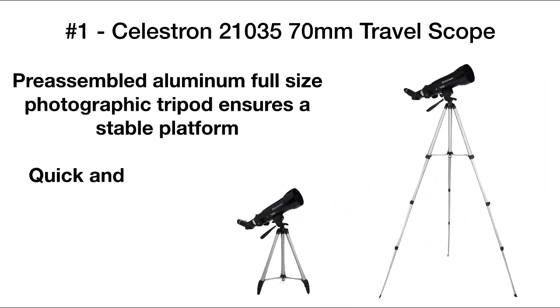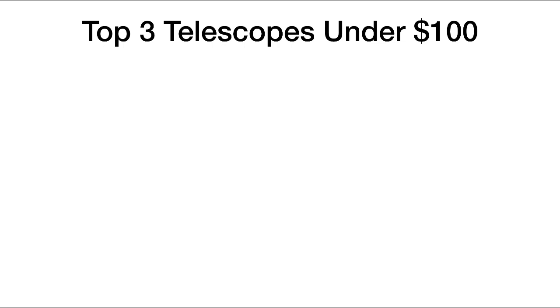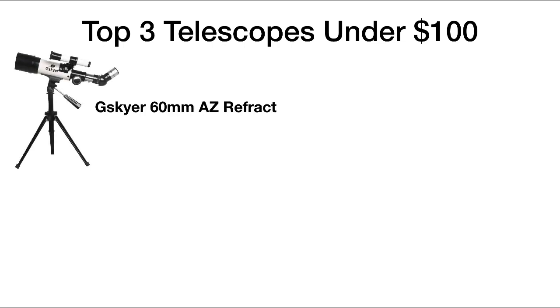A stable base is provided by the aluminum full-size tripod, which is quick and easy to set up without tools. The tripod, scope, and accessories all fit into a custom backpack so that it's easy to use for both travel and storage.